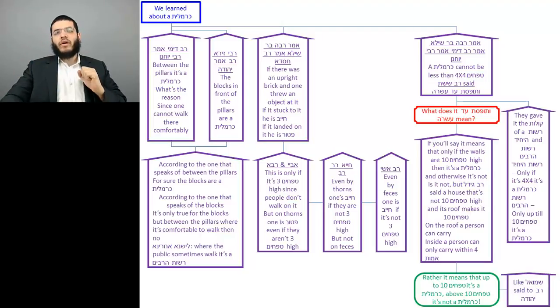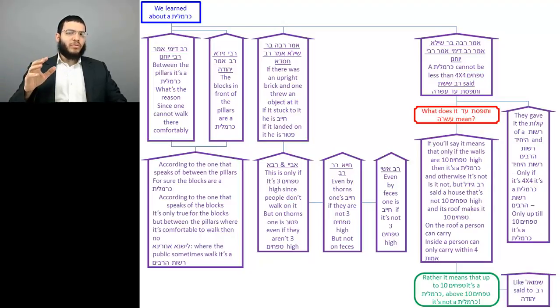On the first piece, we presented two teachings. One teaching is that the area between the pillars in the marketplace is a Carmelis. The other teaching, from a different opinion, said that the benches in this marketplace area are a Carmelis. The Gemara explained that according to the opinion that said between the pillars is a Carmelis, that opinion will certainly hold that the benches are a Carmelis, because people wouldn't walk on the benches — they would walk through the pillars.